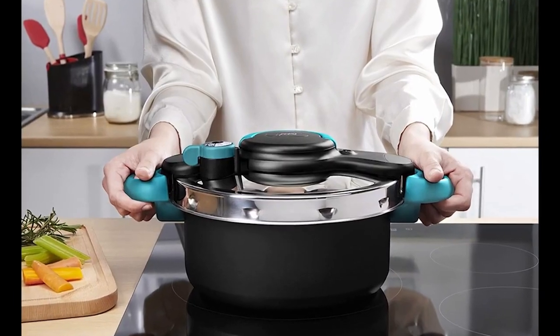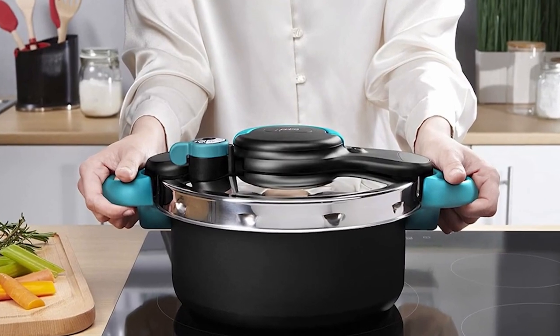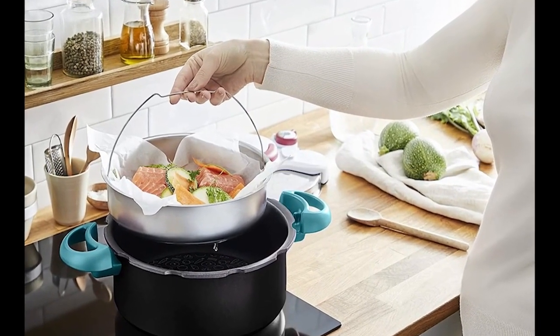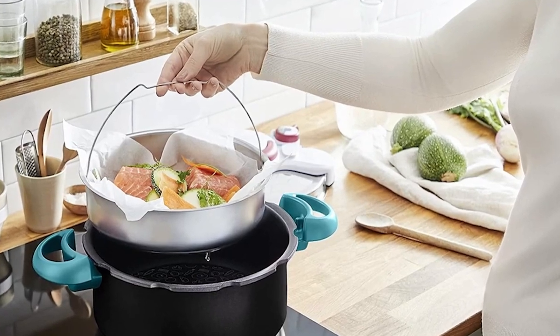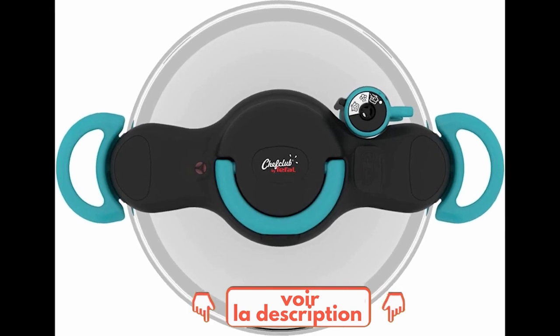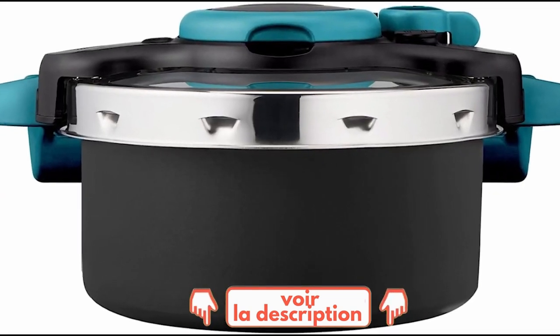The pressure cooker is safe thanks to a sophisticated five-point safety system. As usual on Top Tech, if you want to get more details about the technical characteristics and get the best prices that we have found for you on the internet, go to the description of this video — you will have all the clickable links at your disposal.